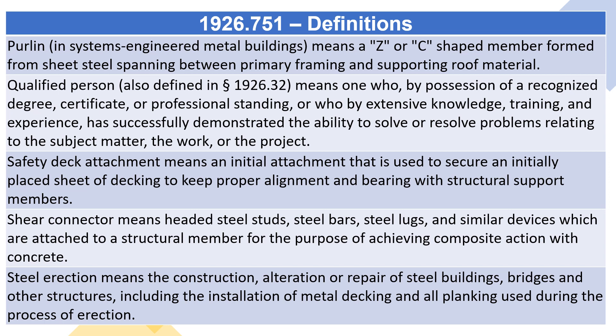Qualified person, also defined in section 1926.32, means one who, by possession of a recognized degree, certificate, or professional standing, or who by extensive knowledge, training, and experience, has successfully demonstrated the ability to solve or resolve problems relating to the subject matter, the work, or the project.